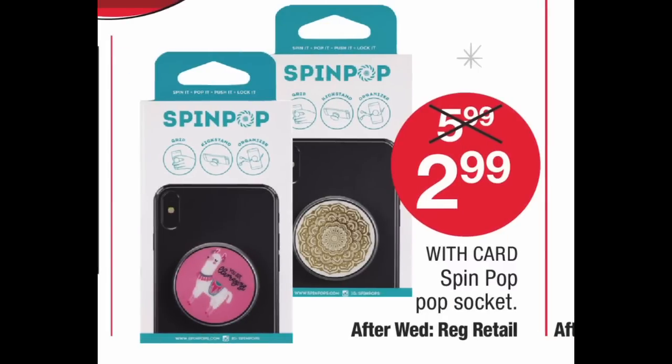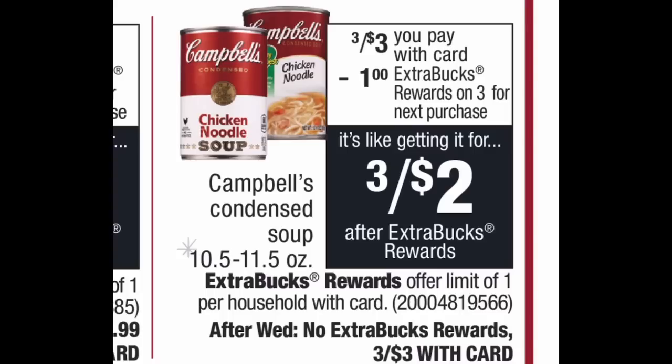This deal caught my eye — it's a great stocking stuffer if you're buying for a teen. Pop sockets usually run around ten dollars; they're $5.99 at CVS, but Sunday through Wednesday only you can grab a pop socket for $2.99. Because there's no extra buck back, you can get more than one, so if you have a couple of different teens to buy for, this is a great stocking stuffer gift.